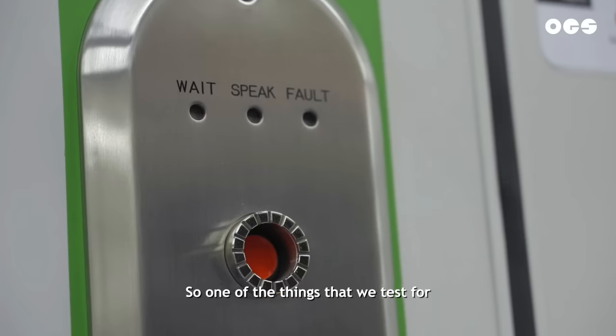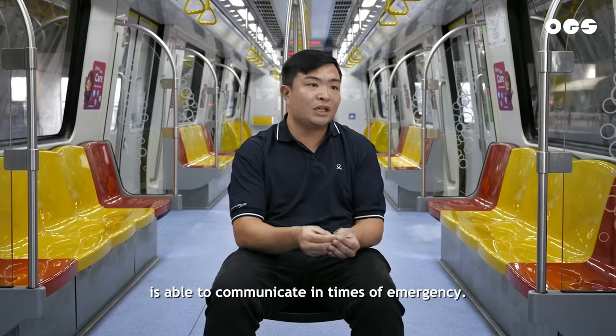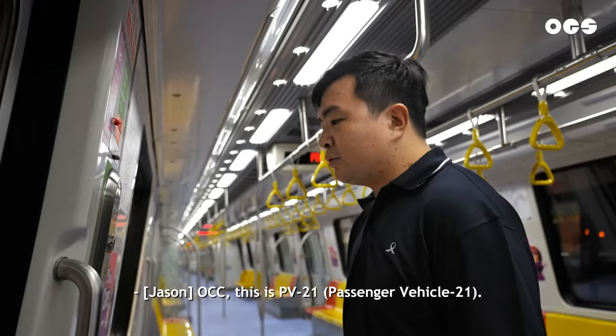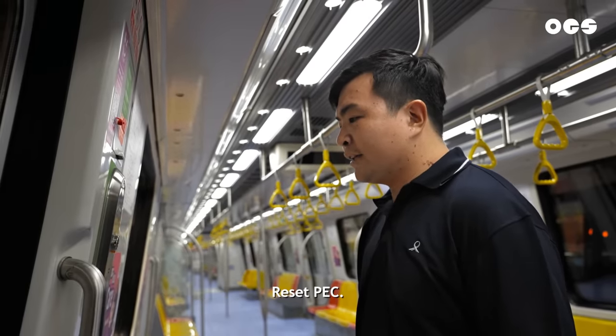One of the things we test for is the passenger emergency communications button, to make sure that the passenger is able to communicate in times of emergency. [Radio exchange] 'Hello, this is Operation Control Center. How may I assist you?' 'This is PB2-1, PEC test. Can you hear me?' 'Yes, I can hear you loud and clear.' 'Okay, you can go back.' 'Okay, hear you loud and clear, resetting PEC. Thank you.'